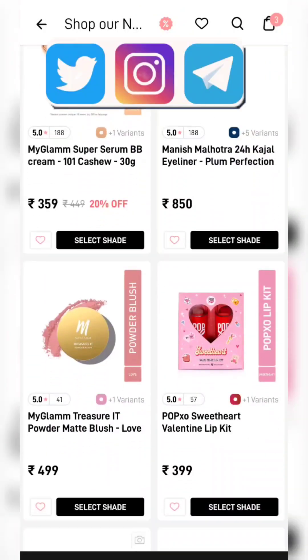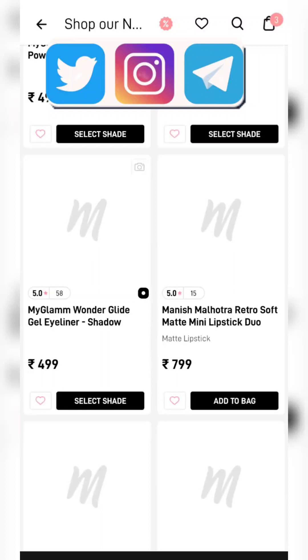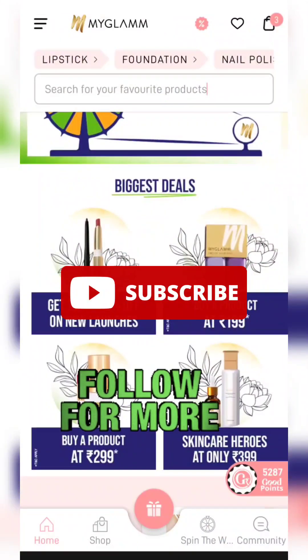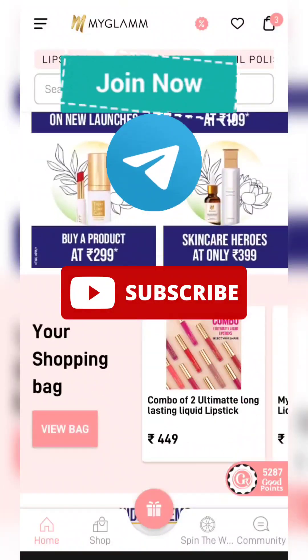And if you guys are interested in this kind of offer, then make sure to subscribe to my channel. That was all for today. Thank you for watching. Bye-bye.